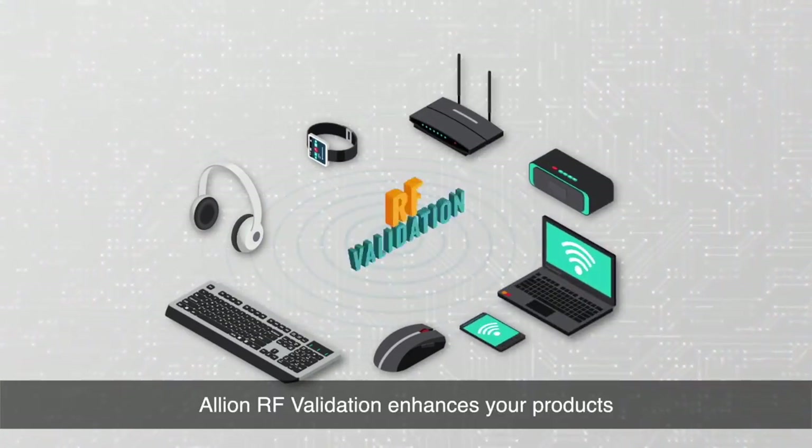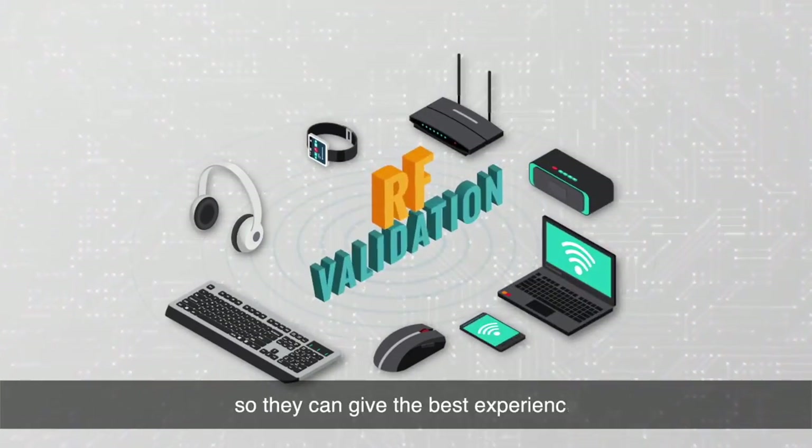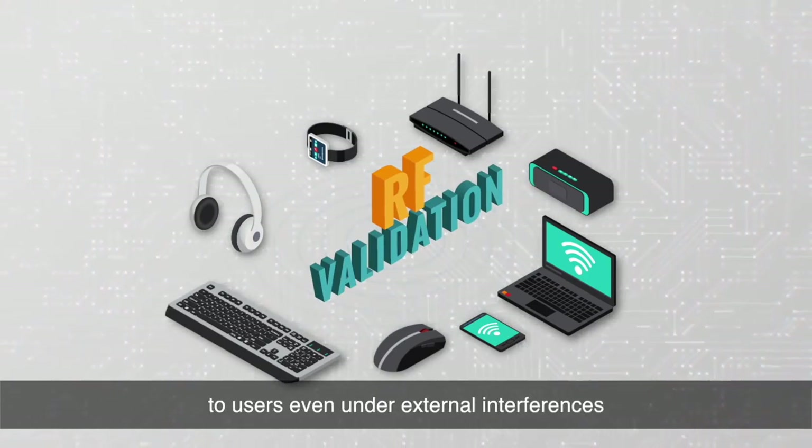Alien RF Validation enhances your products so they can give the best experience to users even under external interferences.